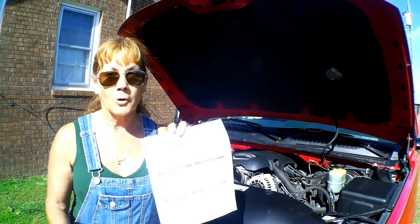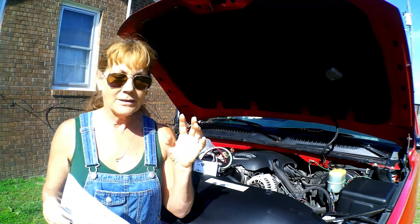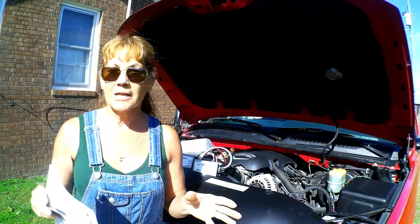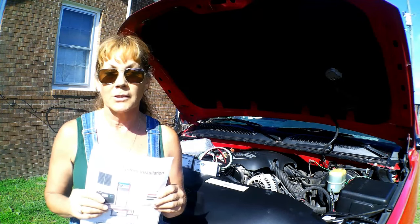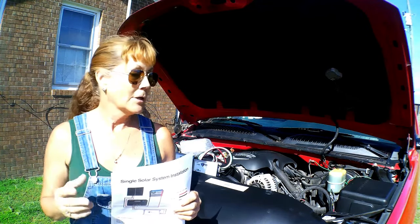I also have one for the electrical box, which is pretty easy, but electrical is not my game. I'll change out an outlet, but when it comes to electricity, I don't know enough to mess with it. So I have called the electrician and I am waiting for them to give me a call back.